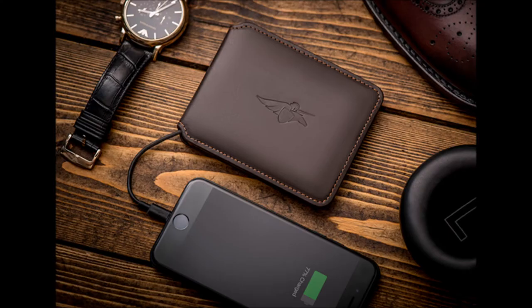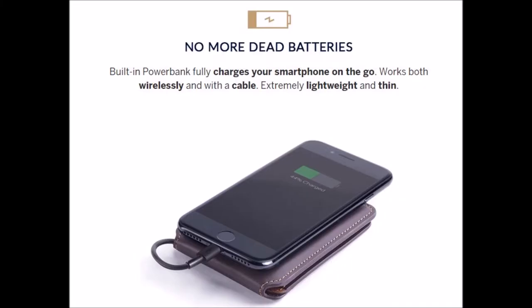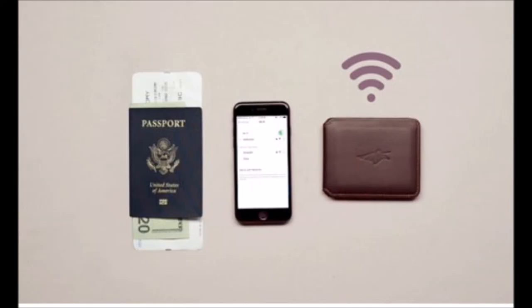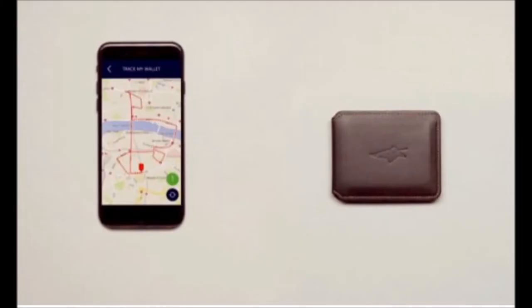The first wallet on the list is from Volterman and they're some of the smartest and most versatile wallets available. They feature a built-in power bank to keep your phone charged, a Bluetooth alarm which sends signals to your phone to keep you from walking away from it, a built-in global Wi-Fi hotspot to keep you connected and off of your phone's roaming, a built-in GPS tracker so you can follow the wallet wherever it goes, and even an optional tiny built-in camera which takes a picture of the person who opens the wallet when it's in lost mode.